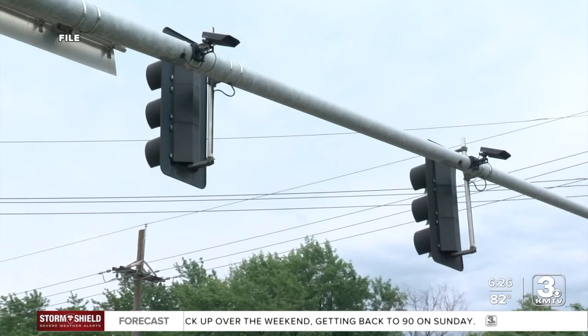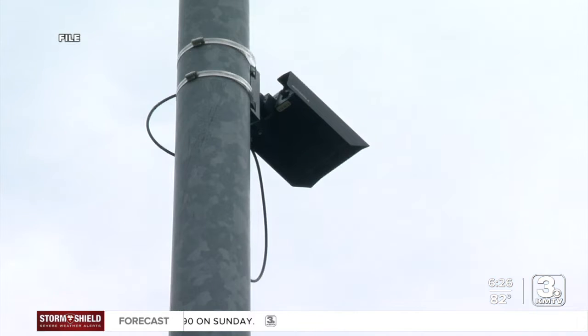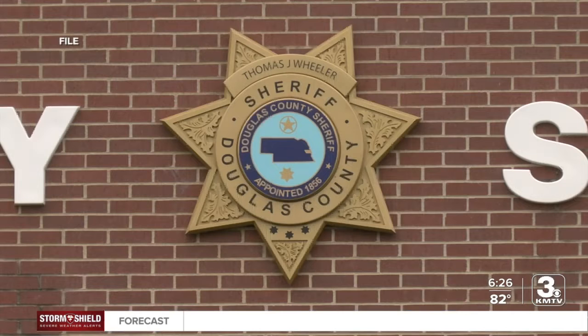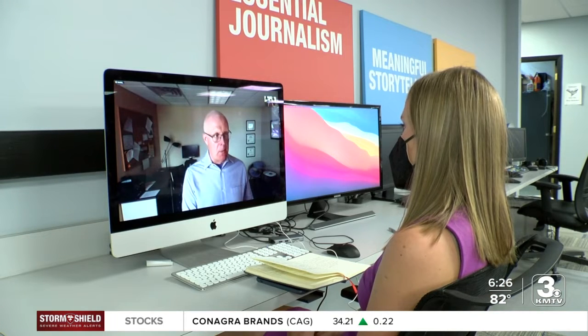You may remember the Bellevue license plate readers that we showed you earlier this month. They look like this. The Douglas County Sheriff's Office is hoping to do something similar, but the ACLU of Nebraska says they are concerned.